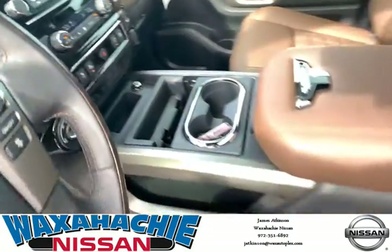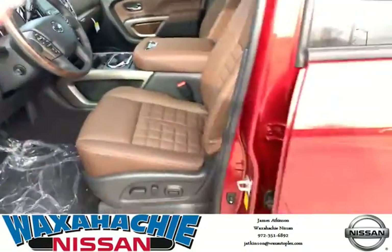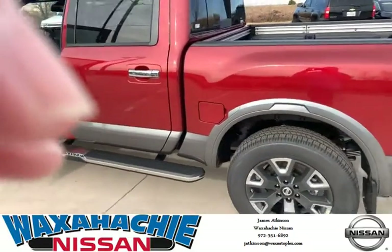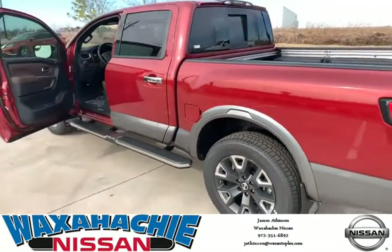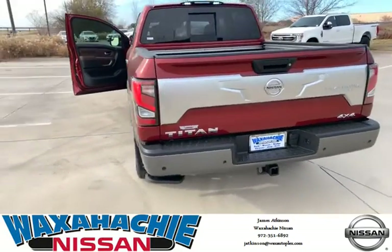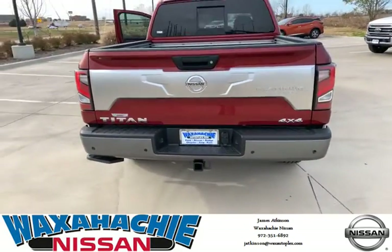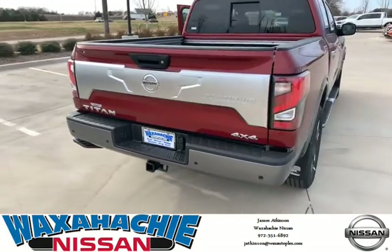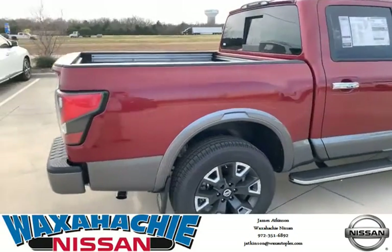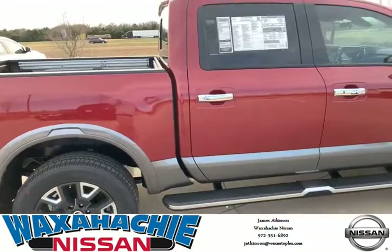Again, that's 972-351-6892. Call me to set up a test drive today. You will be pleased with this vehicle. This is a quality vehicle. We've got five or six Platinum Reserve 4x4s out here at Waxachie Nissan. Come out and see us today. We appreciate your business.